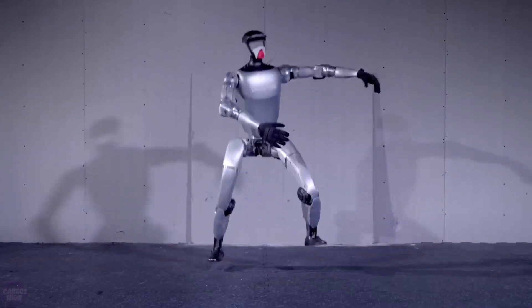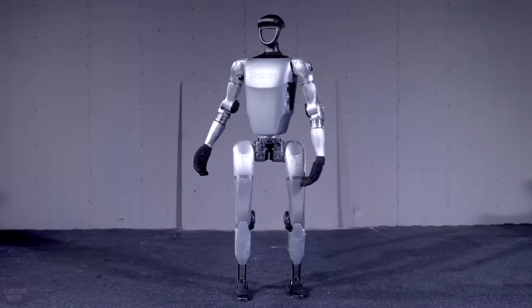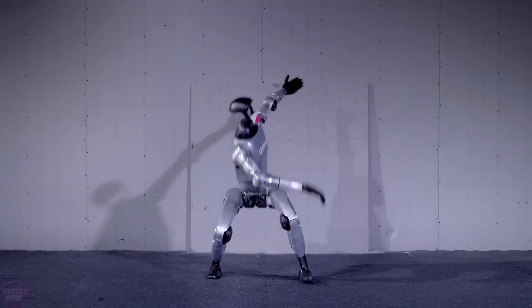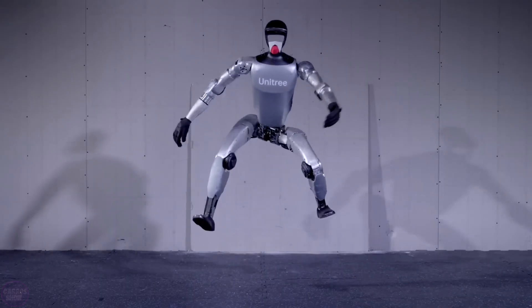The Chinese company Unitree Robotics has unveiled a new video showcasing its bipedal humanoid robot G1, which is now ready for mass production. Priced at $16,000,